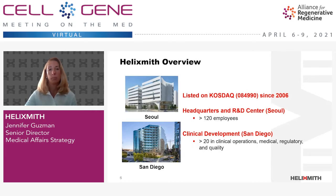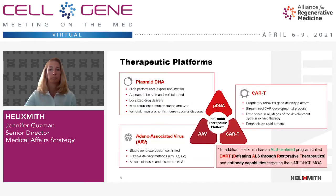We have about 20 people in the U.S., mainly in San Diego, where we have our clinical operations, medical, regulatory, and quality team. Helix Smith is a comprehensive gene therapy company based on three different delivery systems: plasmid DNA, AAV, and retrovirus engineered T cells, or CAR-T.